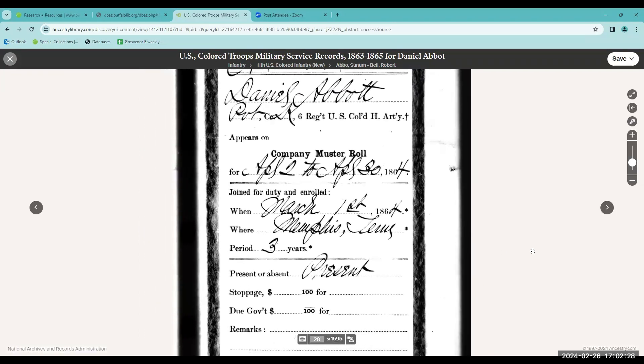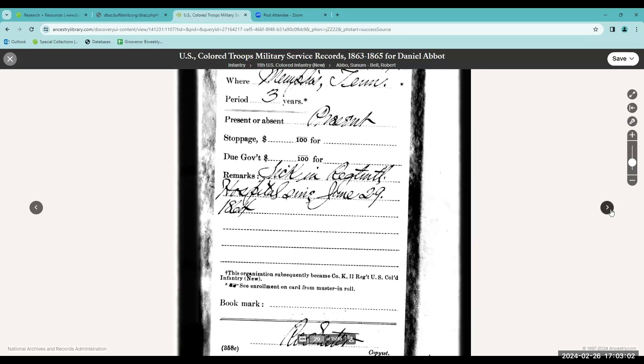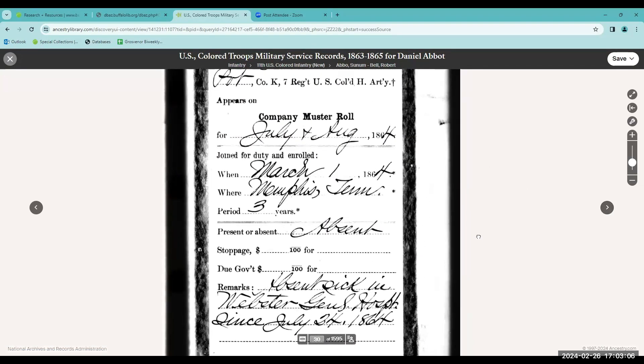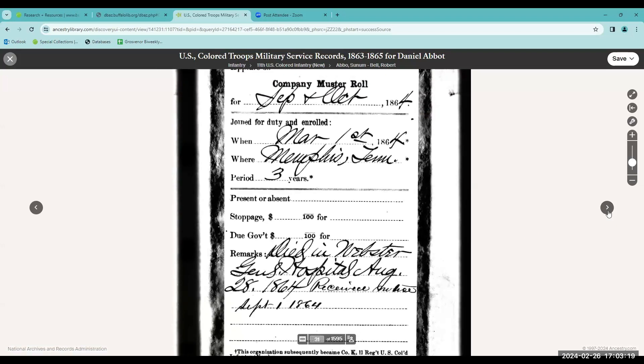Here's a muster roll. It tells that he was present on this particular date, April 2nd through April 30th, 1864, in Memphis. On this muster roll, we see for May and June of 1864, it says he was sick in the regimental hospital since June 29th, 1864. For July and August, it says he's sick in Webster General Hospital. And it continues through September and October — it turns out that he died in Webster General Hospital on August 28th, 1864, and they received notice on September 1st, 1864.